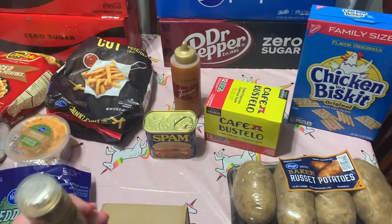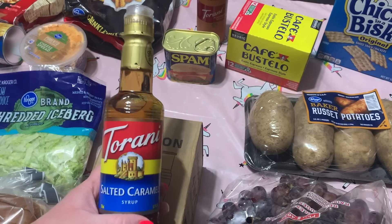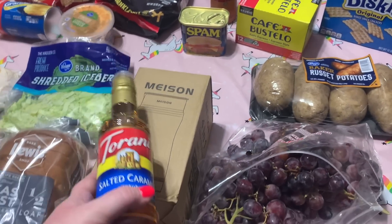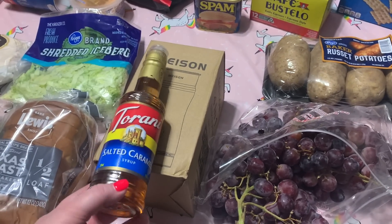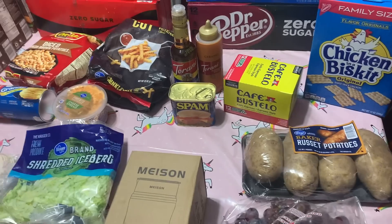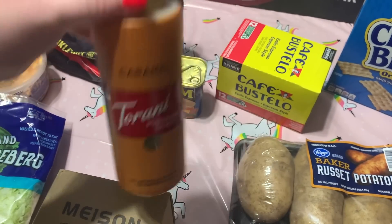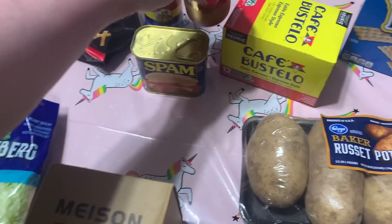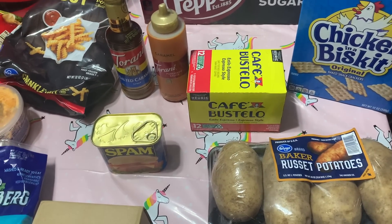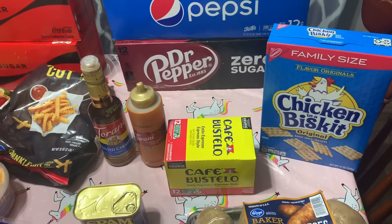I got the Torani salted caramel syrup — the small one for $5.49. If this works out, I'll keep an eye out because at Marshalls and HomeGoods you can get double the size Torani bottles for around $6.99. I also got the Torani caramel sauce for $5.99 — that was my little splurge to go along with the Cafe Bustello espresso K-cups.